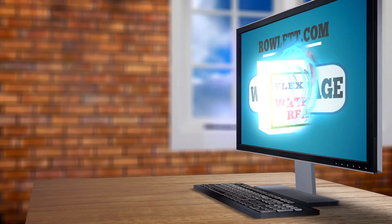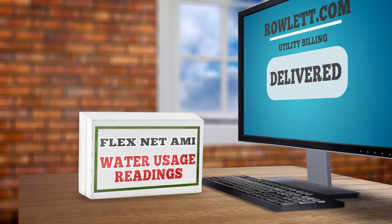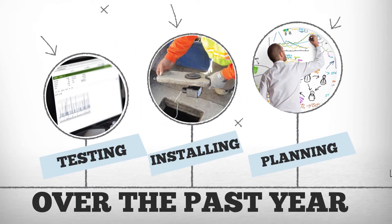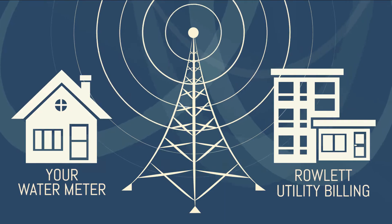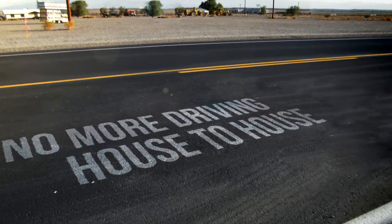The FlexNet AMI gives customers access to their water consumption online by providing hourly readings so you can get real-time usage. Over the past year, we've already installed approximately 18,000 meter radio antennas across the City of Rowlett. These new AMI antennas transmit water consumption data from your house directly to the Utility Billing Department, eliminating the need for staff to drive by locations to acquire meter readings.